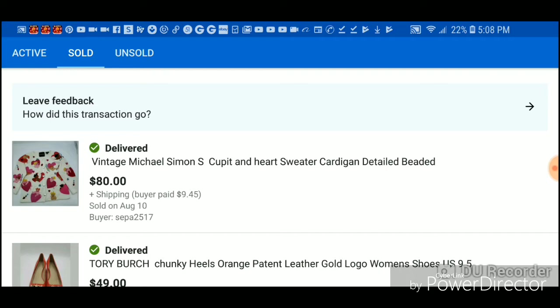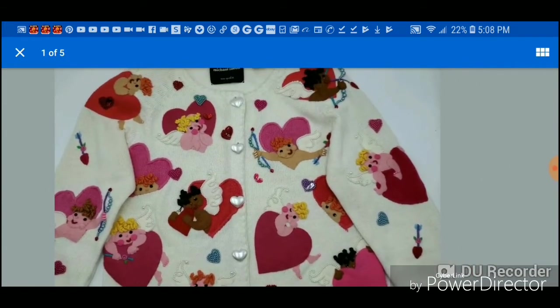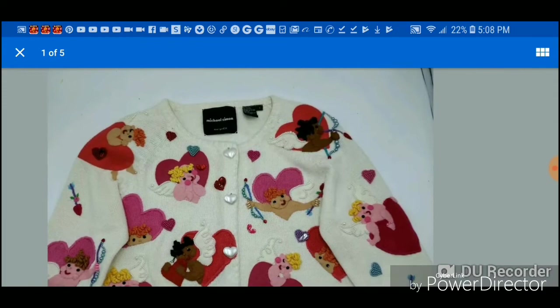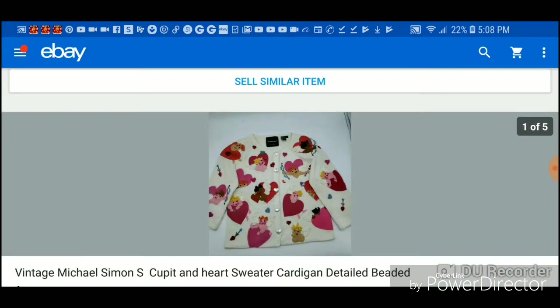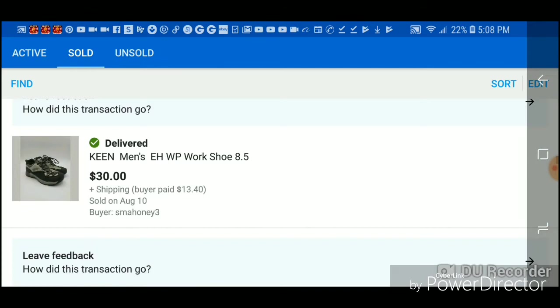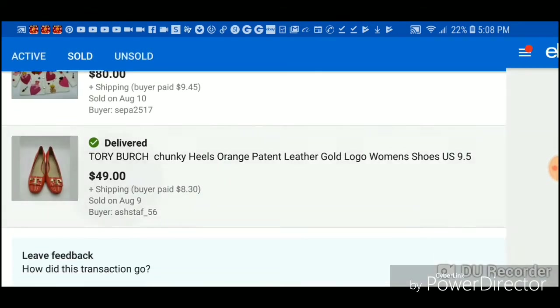These Michael Simon sweaters — let me show you one, you should pick it up. It was really cute, in really good condition, with little cupids on it. It's Michael Simon and it went to New York. I made a lot on that one — $75 bucks.